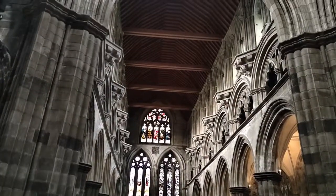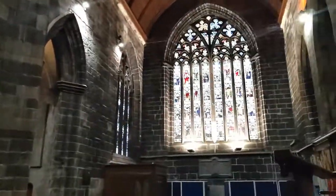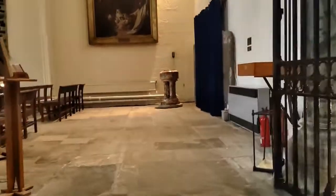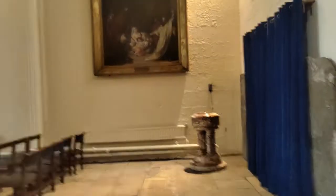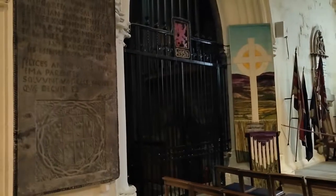Back in the church, here we are once again looking at both transepts. And this is Saint Mirren's chapel — the saint whose shrine brought many pilgrims to Paisley.